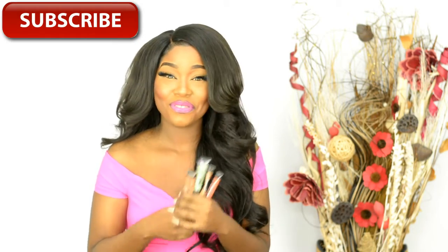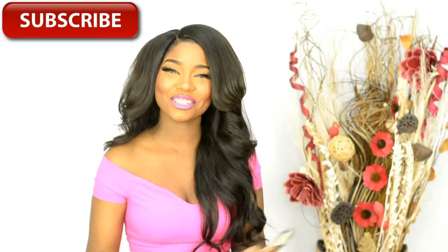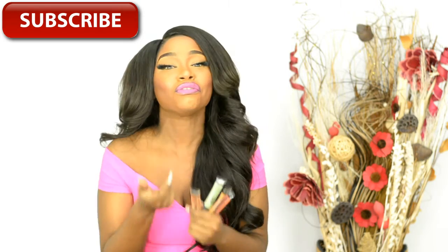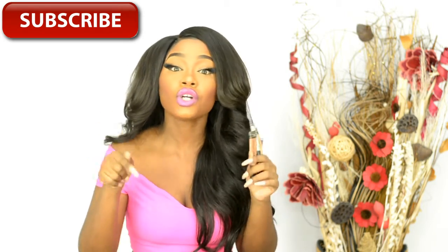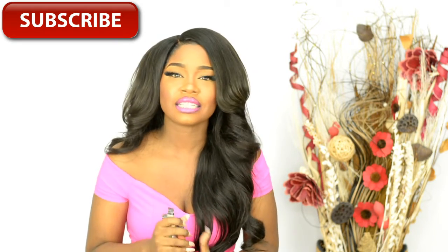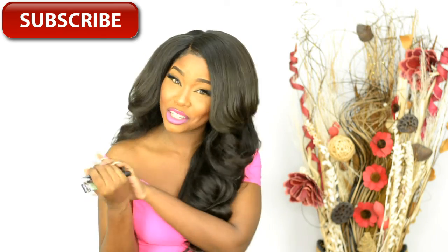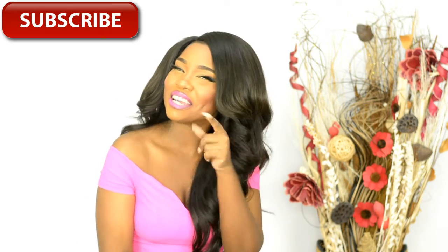So be sure to check these out. I'll try to leave a link below where you can get these online, and you can get them in store as well — any major beauty supply store will have these in stock. Thank you so much for watching. Please hit that subscribe button and the thumbs up, and comment down below to let me know what your favorite concealers are. Even if you have dry skin or oily skin, I'm interested to hear. Thank you so much and I will see you in my next video!